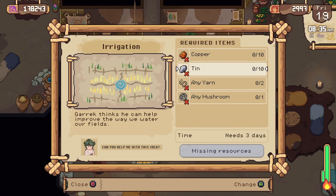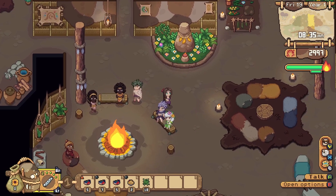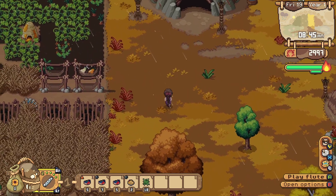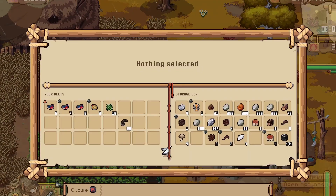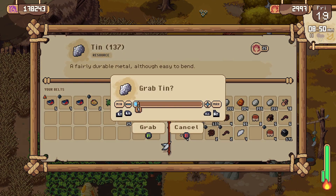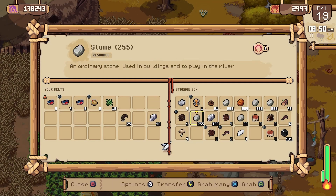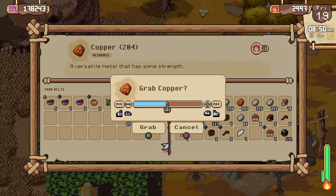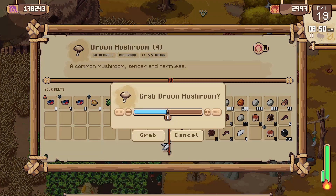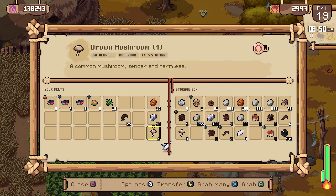Ten copper, ten tin, any yarn — two of those — and any mushroom. I think we can probably get all of that. If we use our new spindle with our fur, we would get yarn for that. So let's test it out. It's just a matter of grabbing everything out of our chest. We only needed ten — we can manage that no problem. We even have a mushroom. What an odd thing to ask for. And we have fur in here, so let's grab the boar fur — there's two of those.